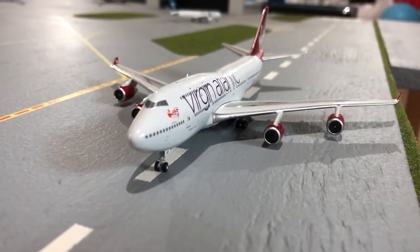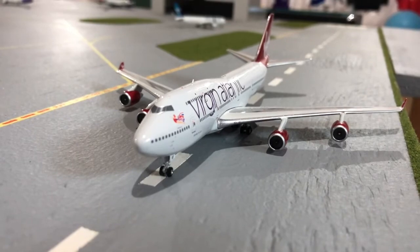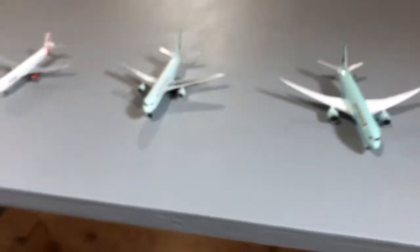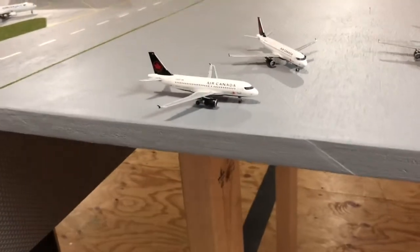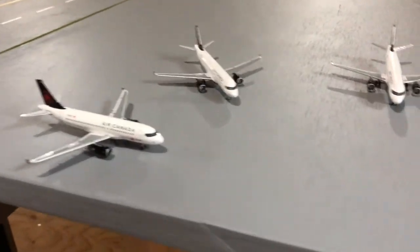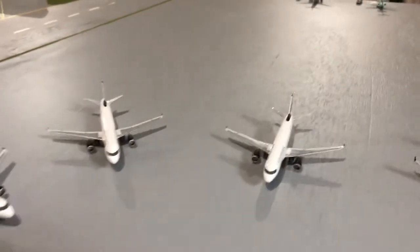Hey guys, it's AviationNation12 here, back with another video. Today I will be doing a model airport update of Vancouver. I have some exciting news — as you can see, the airport has gotten an expansion. This will be the new Air Canada terminal, so it'll house all the Air Canada jets from the wide bodies to the smaller planes. I haven't built the terminal yet, but it'll just be one long terminal here and the gates will be arranged just like how the planes are right now. Over there is the cargo area.